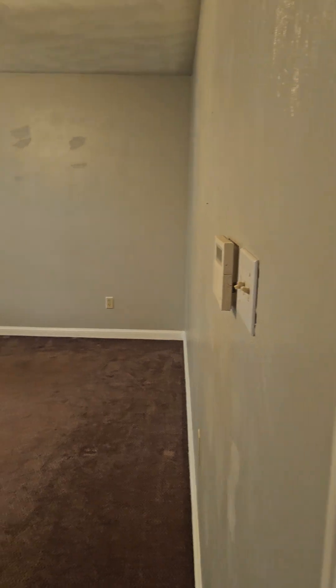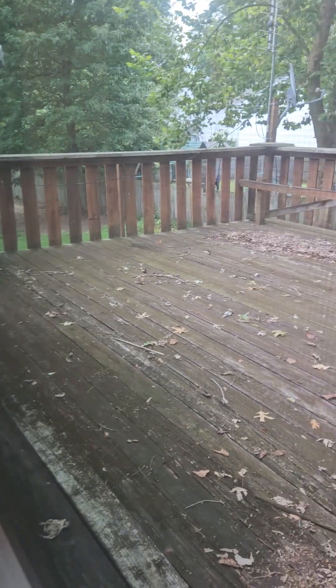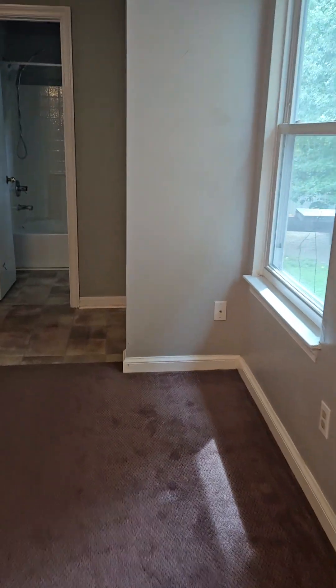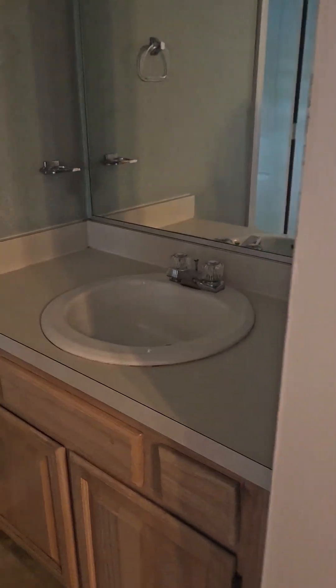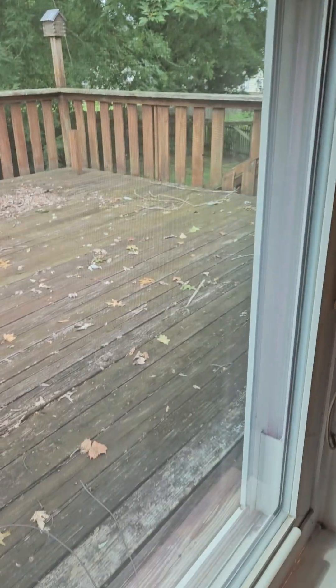So here is the master primary suite — extra large size. You cannot get up there from in here unless you crawl out the window. This is a pretty massive room. Twin vanities — no pun intended. You would probably end up just making that a big walk-in shower at some point. It does have nice windows.